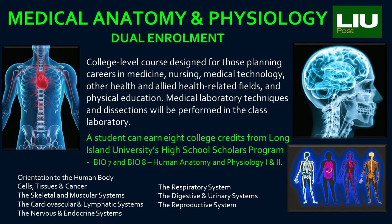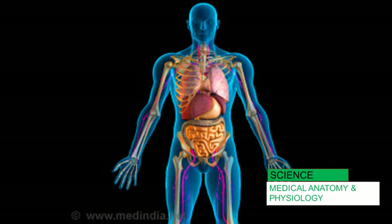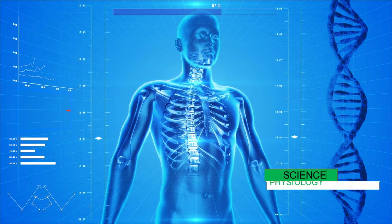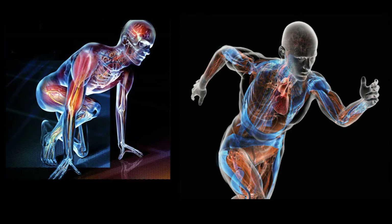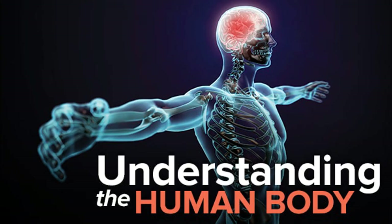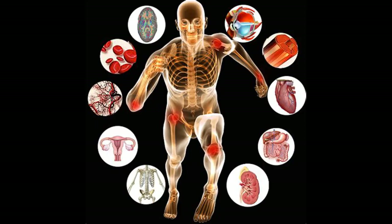Medical Anatomy and Physiology is a rigorous college-level course designed primarily for those planning careers in medicine, nursing, medical technology, other health and allied health related fields, and physical education. The course provides an orientation to the various branches of medicine and focuses upon normal and abnormal anatomy and physiology. MAPS lays the foundation for understanding and using medical terminology and addresses advancements in the field of medical technology. Medical laboratory techniques and dissections will be performed in the classroom and lab, and films on surgery will be analyzed. Medical Anatomy and Physiology is a dual enrollment course where a student can earn eight college credits from Long Island University's High School Scholars Program.